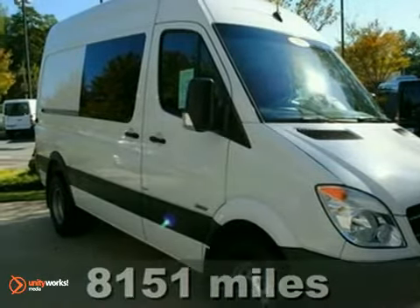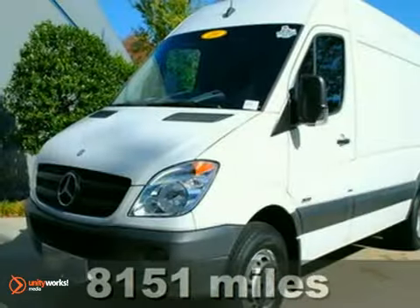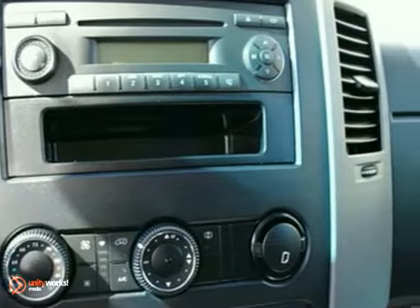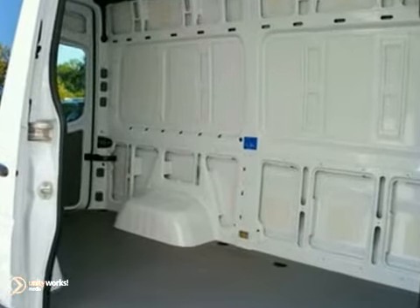Here's a 2010 Mercedes-Benz Sprinter in white with gray interior. This van is extremely clean, and if you're looking for a good work van, you can't beat the Sprinter. It has a diesel engine with great fuel economy and is extremely reliable too. Come take a test drive today.